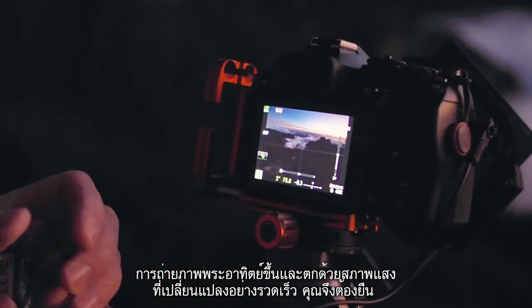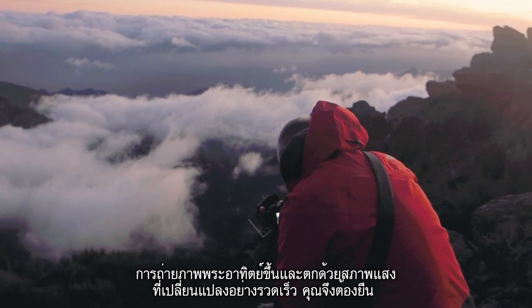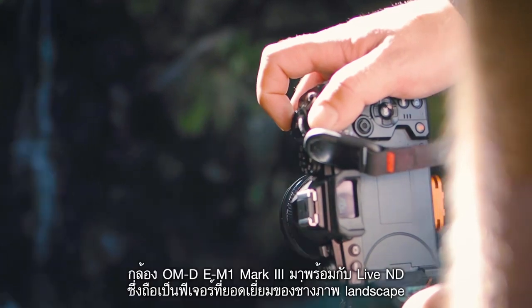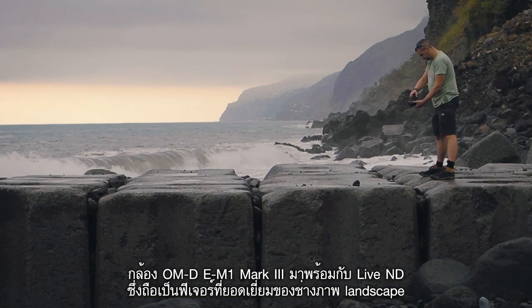Shooting a lot at sunrise and sunset, the light conditions change so dramatically and so fast, so you have to be really on your toes and checking your settings all the time. The new OM-D EM1 Mark III comes with live ND filters, which is a great addition to any landscape photographer's arsenal.